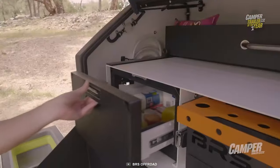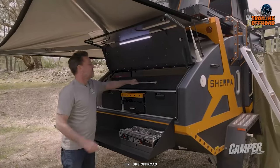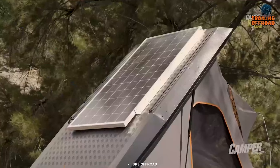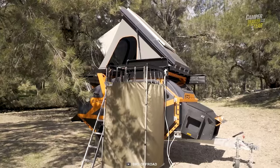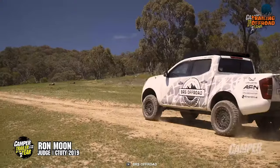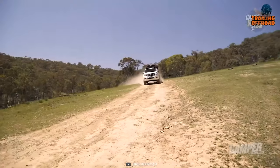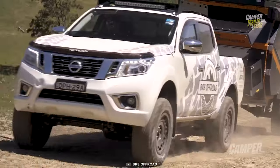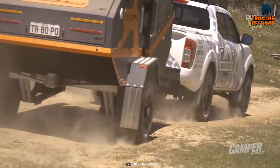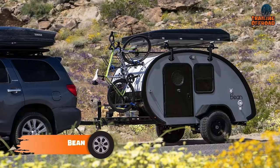The BRS Off-Road Sherpa shines in its kitchen design, with dual-angle 30-liter fridge freezers and ample storage space combining functionality and style. It features 200 watts of solar panels on top providing sustainable energy options wherever you roam. Ready to embark on off-road adventures with style, comfort, and unyielding spirit, the BRS Off-Road Sherpa conquers new horizons.